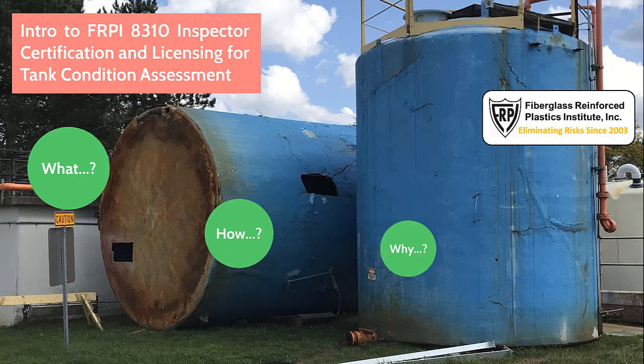Are you an above-ground fiberglass chemical bulk storage tank inspector, owner and user, inspection and testing company, manufacturer, insurance agency, or government regulator? If so, we've got a great opportunity for you.